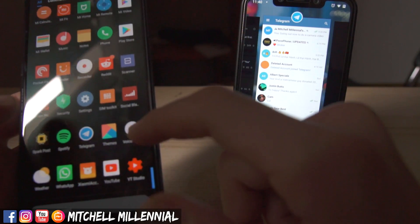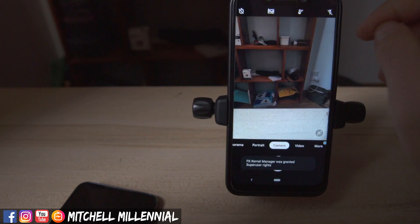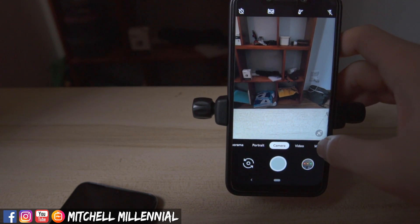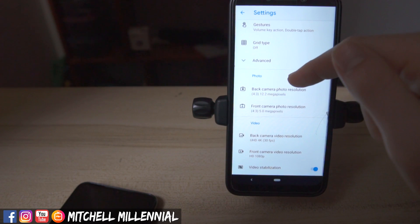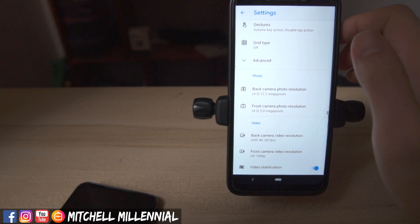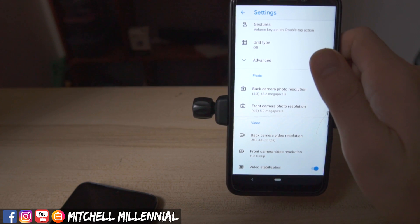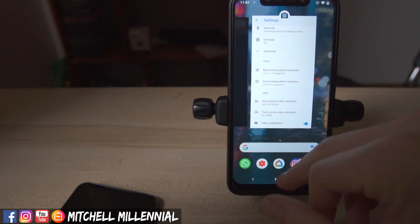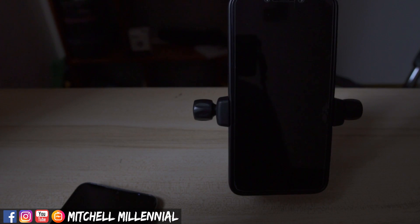I'm running the Poco Launcher on my Mi 9 — I feel like it makes it a bit faster. One thing you might be wondering is what the stock camera app is on Pixel Experience — it's the stock Pixel camera, of course. Unfortunately, we don't get 4K 60fps here, whereas the Xiaomi EU ROM with the ANX camera does have 4K 60. That's a bummer, but the GCam built into this ROM performs great and is really quick.